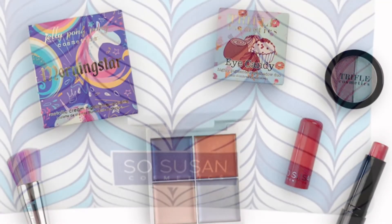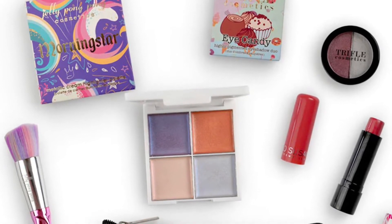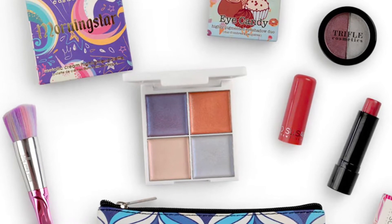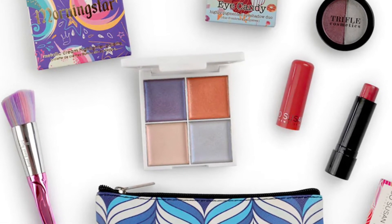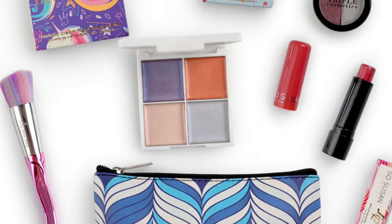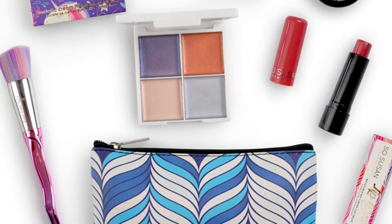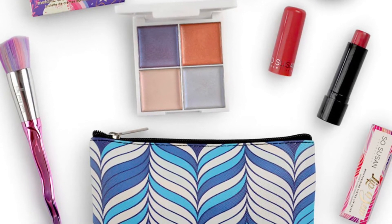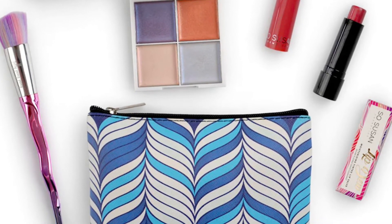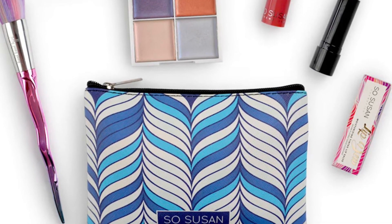The bag's value is $114. It will include a limited edition makeup bag worth $12, Trifle Cosmetics Eye Candy in Cupcake worth $14, So Susan Cosmetics Lip Dew in Cherry Gleam worth $19, and Jelly Pong Pong Cosmetics Morning Star worth $45.